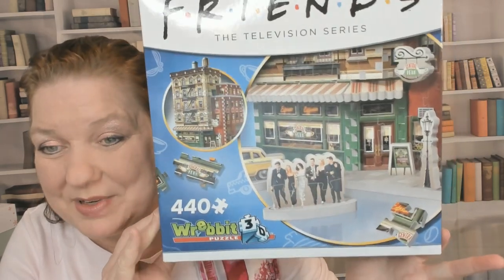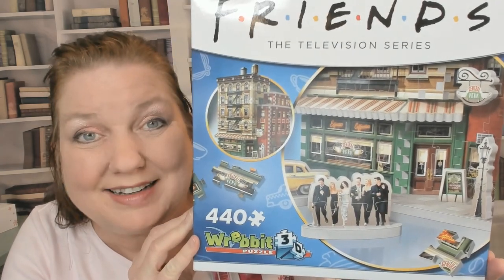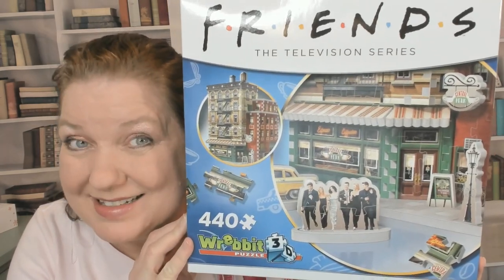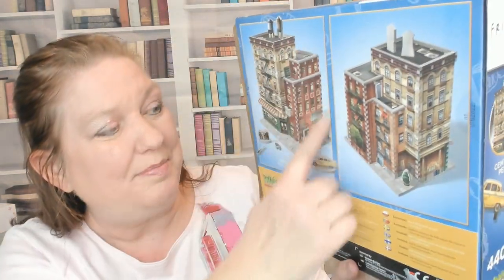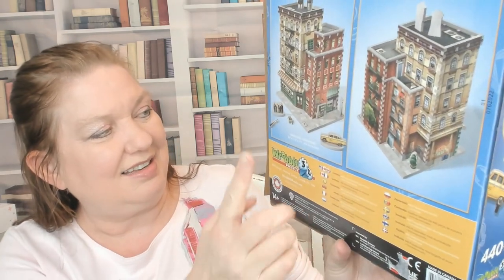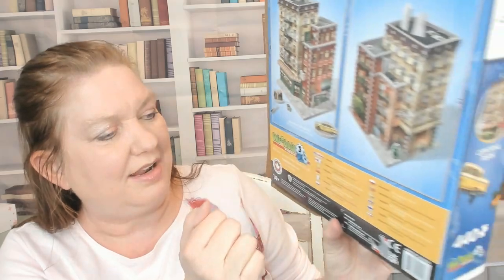This is a pop culture 3D puzzle from Friends, the television series, by Rebbit. It's 440 pieces of foam puzzle pieces that are going to make a 3D building — Central Perk and the building that the Friends live in. It looks like it comes with a taxi cab and the Friends standing around. It's for ages 14 and up. Let's take a look.